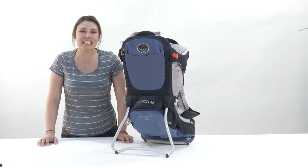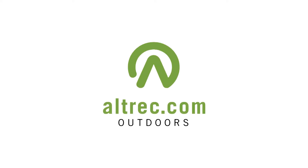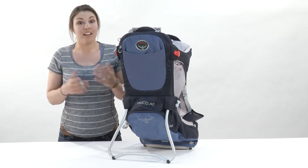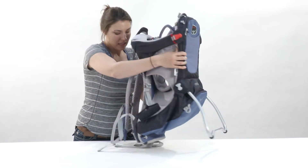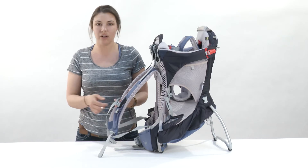Hey everyone, Katie from Alltrek here to talk to you today about the Osprey Poco AG Backpack. Osprey is one of the greats in backpack makers and they're also one of the greats in child carrier makers, and I say this because they have some really awesome things that they do to each backpack to make it really nice for carrying around your kids.